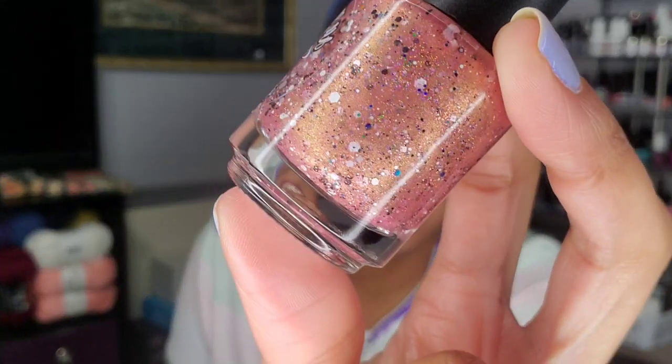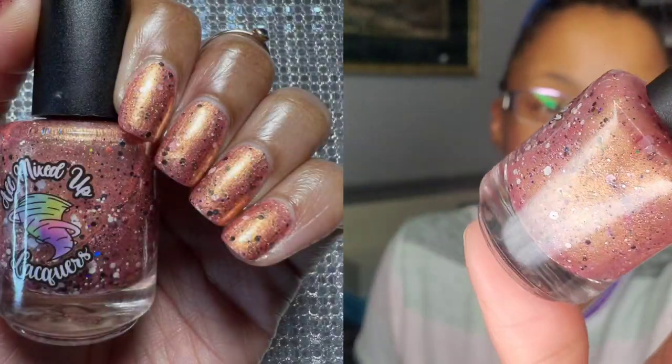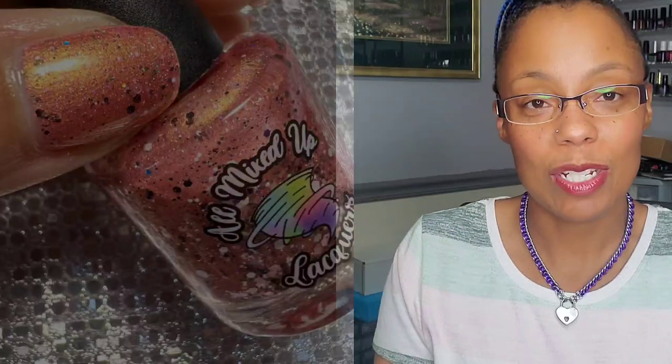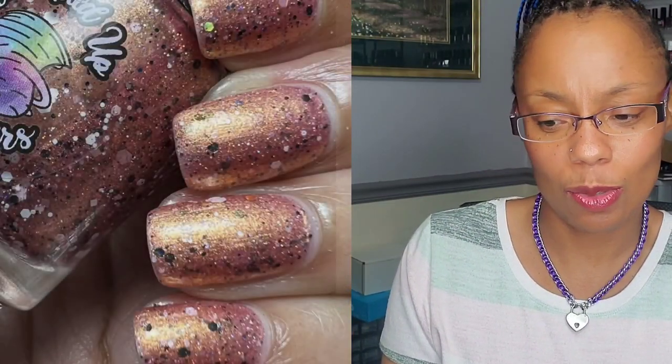I'm going to pull the polishes from my bag, talk about them, and throw in swatch pictures and videos so you can see the polishes in action. The first one is from All Mixed Up Lacquer and it is called 'Himalayan on My Peppercorns.' I really like that name. It is so pretty — it's a rose gold, and it is gorgeous on the nails.